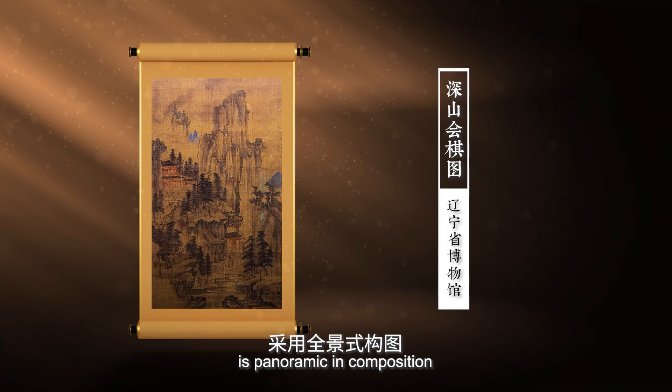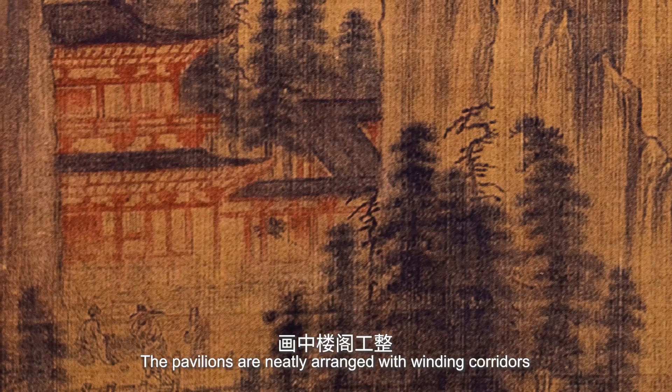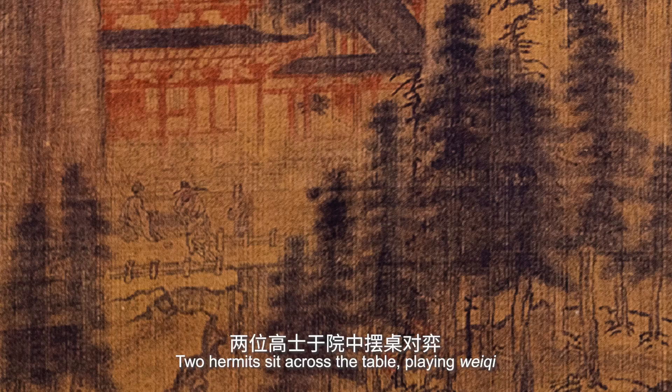'Meeting for Weiji in the Mountain' is panoramic in composition. The cloud, the mountain, trees, rocks, pavilions and streams are integrated into a whole. The pavilions are neatly arranged with winding corridors. The view of the yard is partly blocked by the mountain and rocks. Pine trees are scattered among the mountain and pavilions as well as on the stream banks.